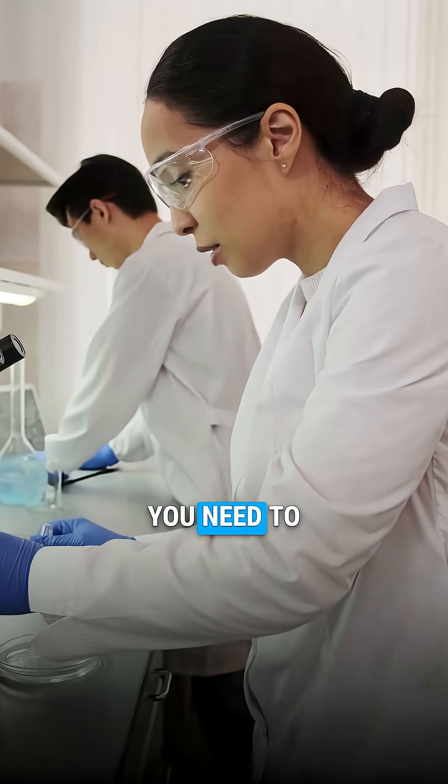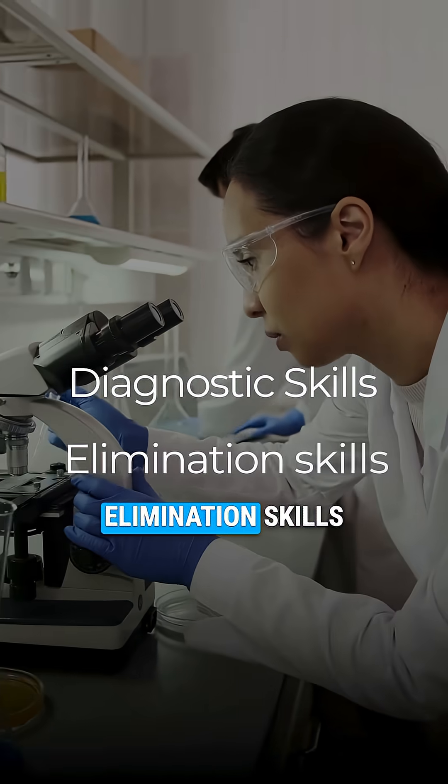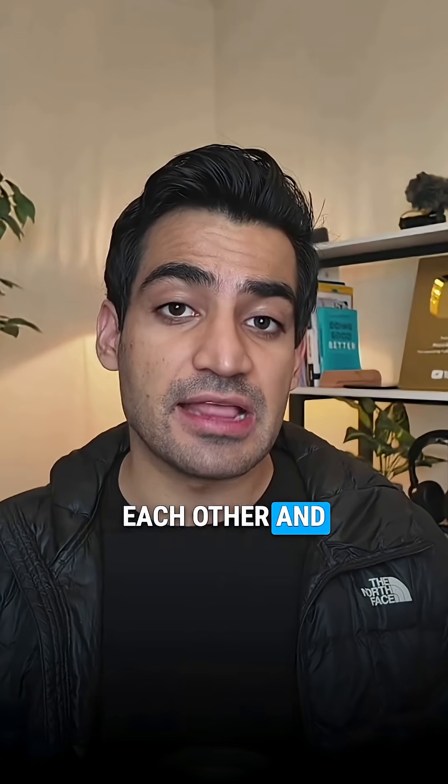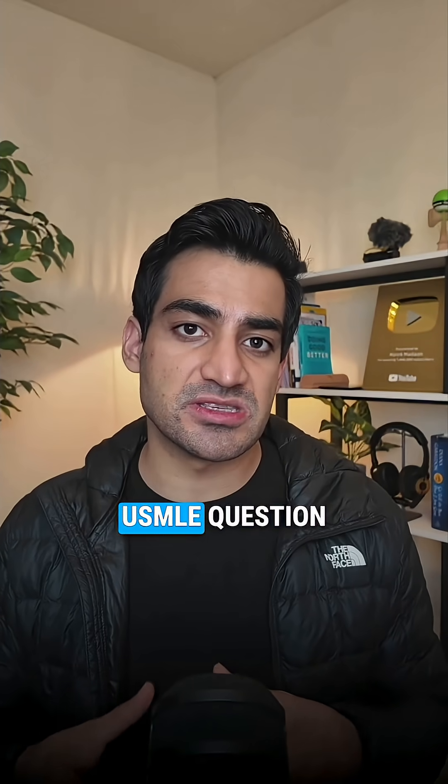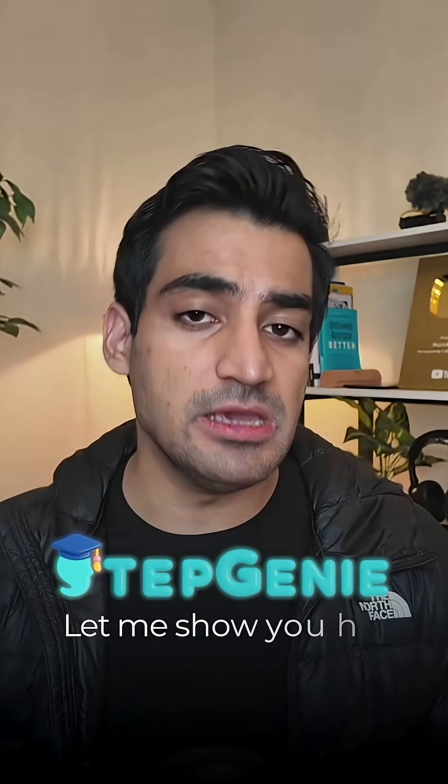Here's the fix to dual exercising. You need to train your diagnostic and elimination skills independently of each other, and then deploy both of them together for maximum performance. You can actually achieve this for free using an AI USMLE question bank called Step Genie. Let me show you how.